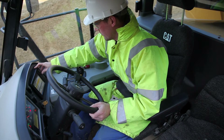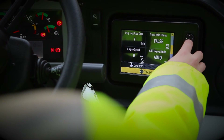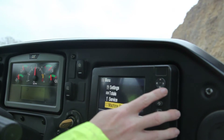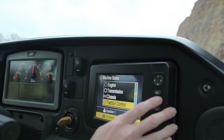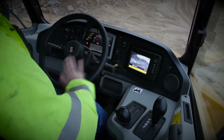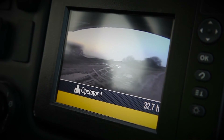On the right hand side we find the new CMPD display. This gives the operator a huge amount of information about the machine and its performance. It also incorporates the feed from the rear view camera — put the machine in reverse and the display automatically changes. You can also set the rear view to be permanently on if required.